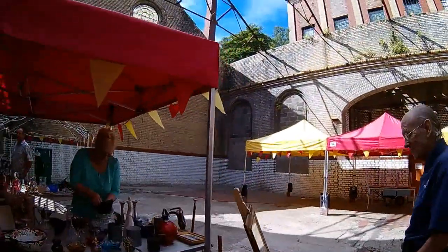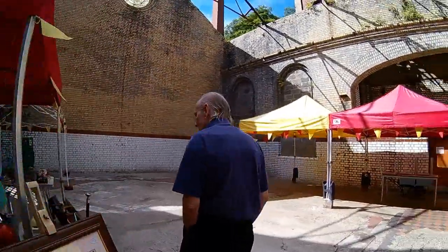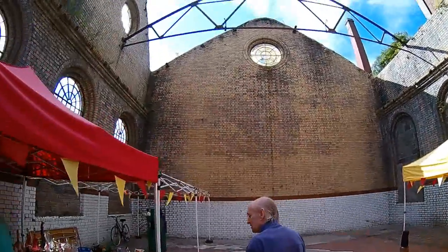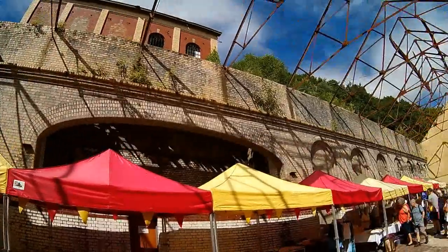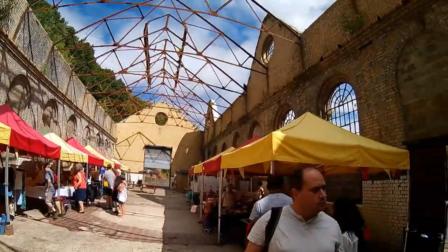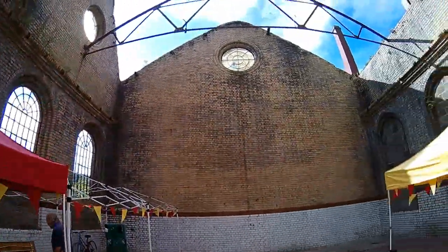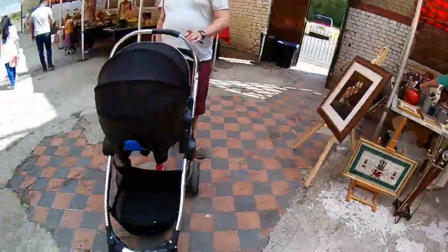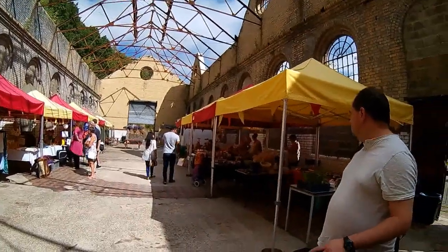I'm going to have a look at the building. So the last time I came down here was before they started all this and you couldn't even get in to see it. So it's pretty cool.